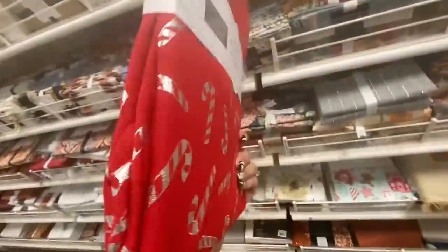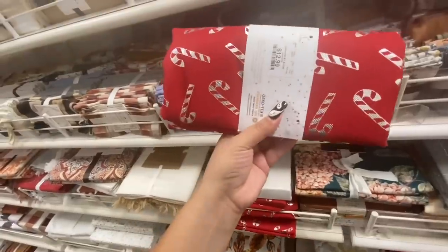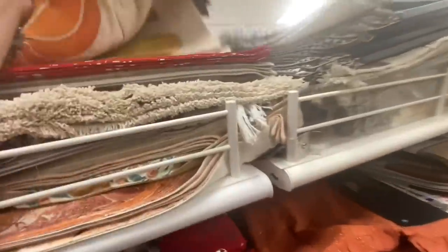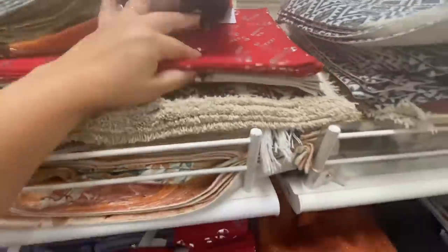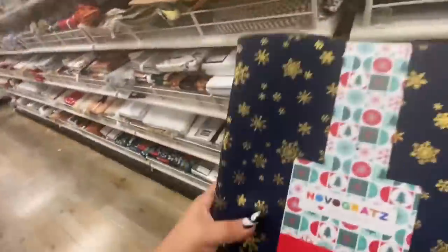The candy cane one is also $15, and they have the matching napkins of the candy cane set of eight for $12.99. They also have the matching placemats of the candy cane — $9.99 for four. And snowflake tablecloths in navy blue with gold, $17.